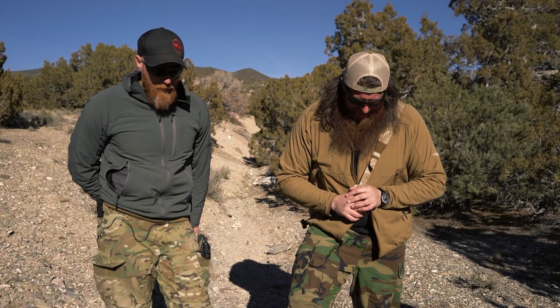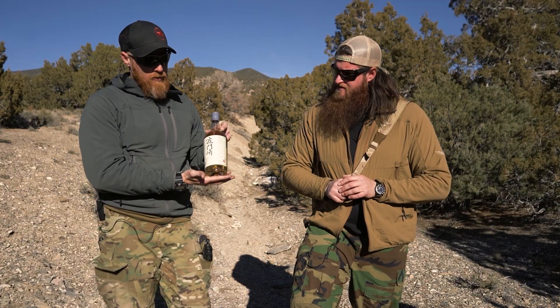Hey everyone, welcome back to the show. This is take two of the opening of this video. Dogs on set. We also have whiskey on set — whiskey, because today's is Japanese.